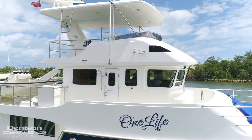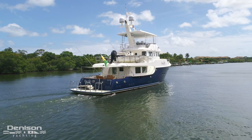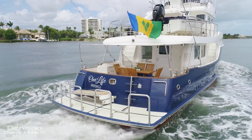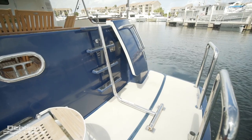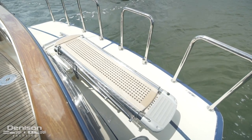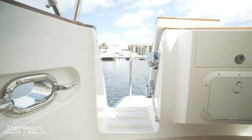We would like to welcome you on board One Life. Aft is her fixed swim platform. Here we find four removable stanchions. There's also a drop down swim ladder that hinges down into the water. She also has a centerline passerelle. Stepping into the cockpit, we pass through a heavy-duty transom door.